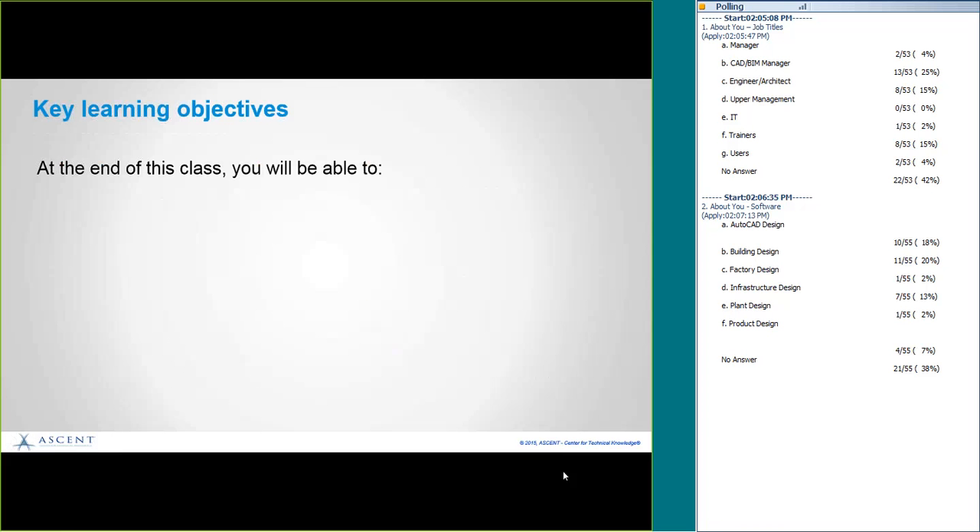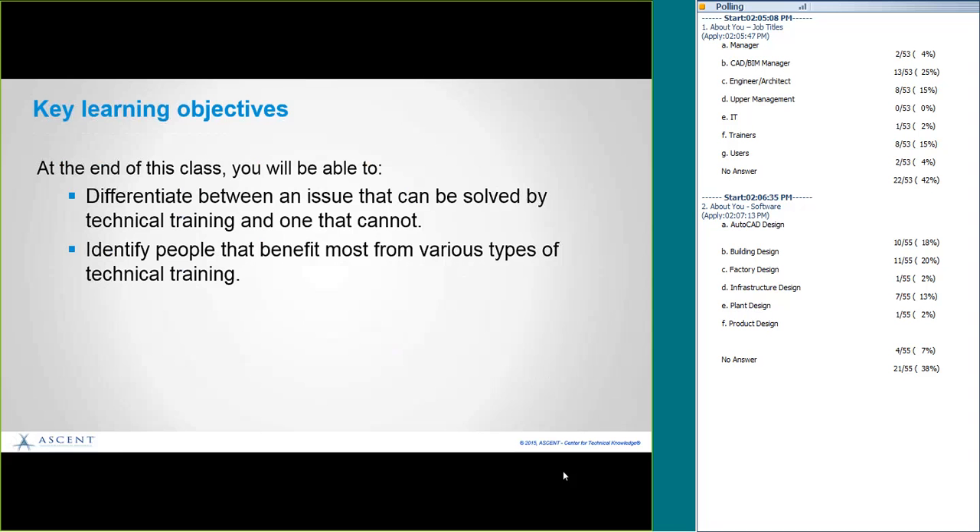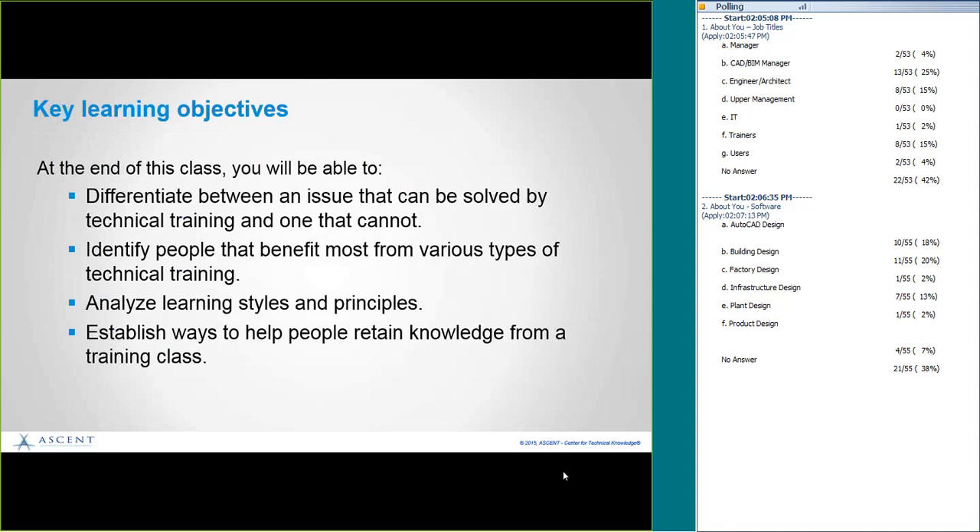Let's talk about what we're going to do today. By the end of this class, we're going to be able to differentiate between an issue that can be solved by technical training and one that cannot. We're going to identify people that benefit the most from various types of technical training. We're going to analyze learning styles and principles, and establish ways to help people retain knowledge from a training class — probably the most important part.